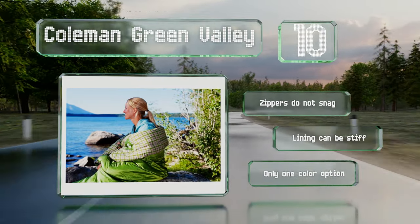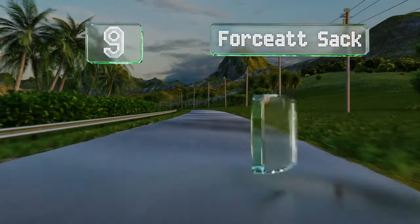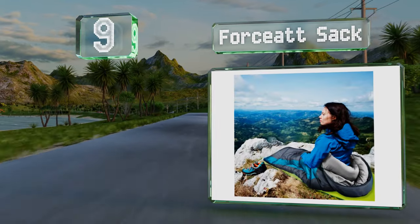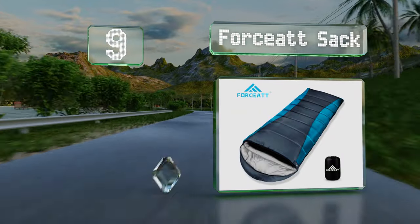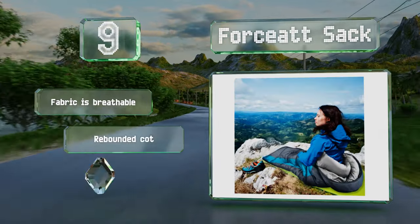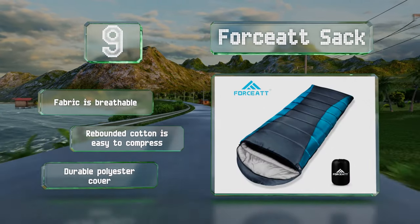At number nine, the Force at Sack is heavily insulated and lined with a thick material that creates a quilt-like feel. A drawstring hood tightens around the head for added warmth, and solid stitching keeps the high-density filling in place. The fabric is breathable and the rebounded cotton is easy to compress.